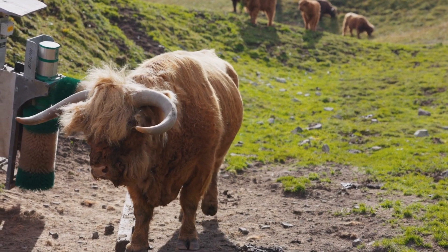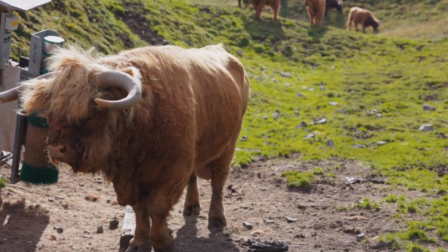Highland cows are also incredibly curious creatures. They're not afraid to explore new territories and have been known to cross bridges and navigate through new areas entirely on their own.